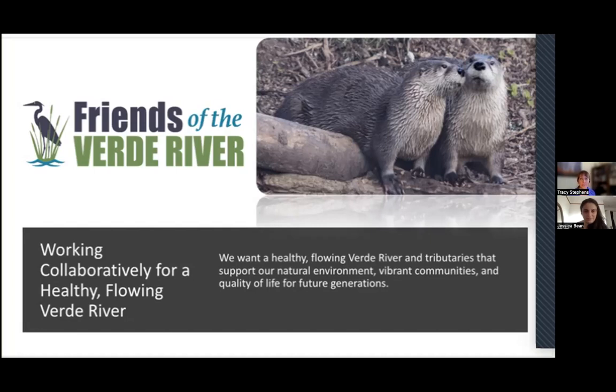We're having a little bit of technical difficulties tonight. I'm Tracy Stevens, the program director, and I want to welcome all of you to our second Otter Spotter webinar, along with FieldScope's Jessica Bean, and the River Otter Ecology Project's Megan Isidore and Terrence Carroll. We're excited to have you all joining us again this week to learn more about becoming an Otter Spotter.